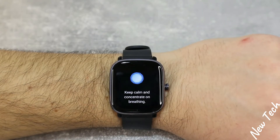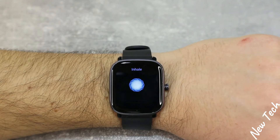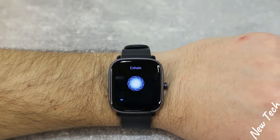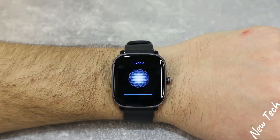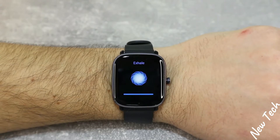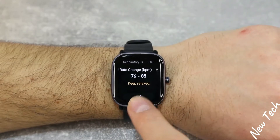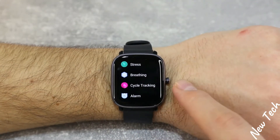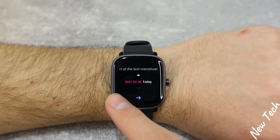We also have the breathing exercise, which you can do for one minute up to five minutes. We chose one minute — as you can see, you have to inhale and exhale as guided by the watch. This option will help you reduce stress, lower blood pressure, and improve blood oxygen levels so you feel more relaxed.